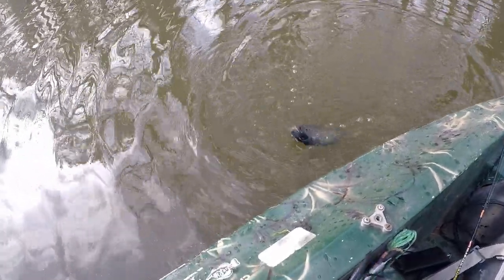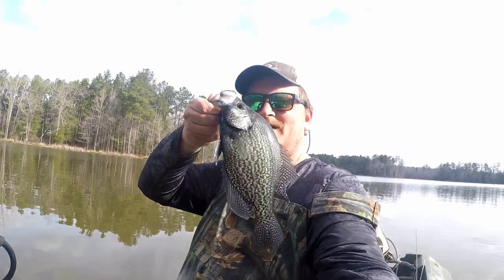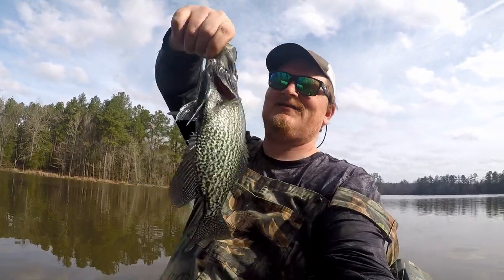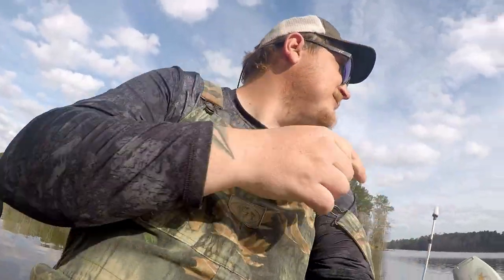I found one on the bank guys — we got a male crappie. First one in the spawn, and that is a freaking dark fish. That's awesome, man. Let me strap the chest cam back on and see if we can get a few right here.